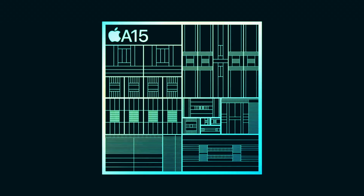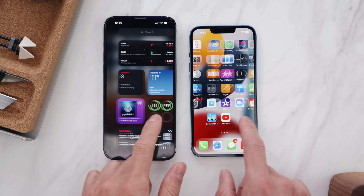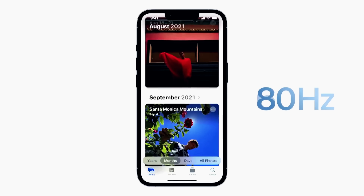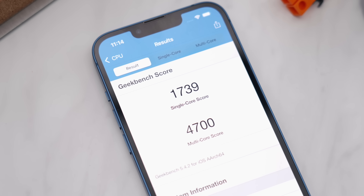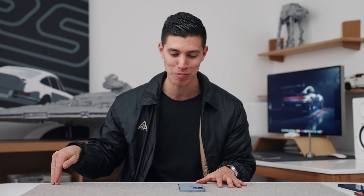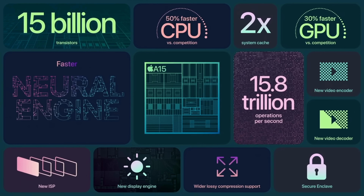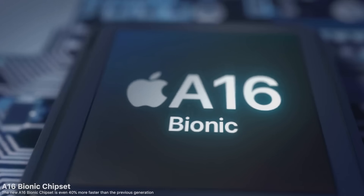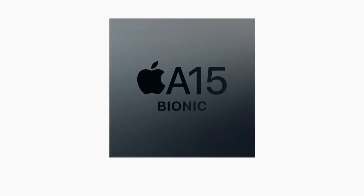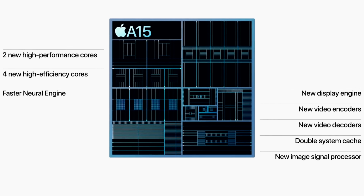Internally right now, both the 13 and 13 Pro models have the A15 Bionic, and the biggest difference is the ProMotion on the Pro models — that higher refresh rate is what gives the Pro phones a faster feel. Moving forward to the 14 and 14 Pro line, I think this is the biggest bomb drop: the 14s will have the same chip, the A15 Bionic as the current gen, whereas the 14 Pro models will have the new A16 Bionic chip. This will be the first time Apple comes out with a flagship device that still has the same chipset as a year before, and it'll be interesting to see how Apple spins this.